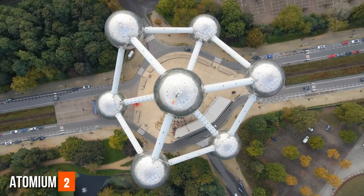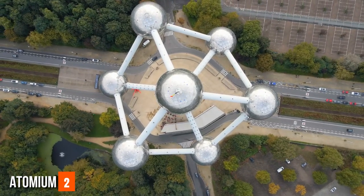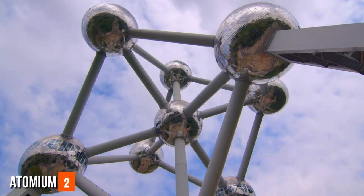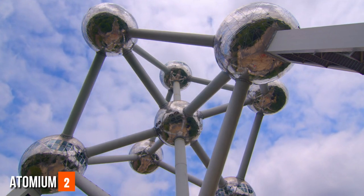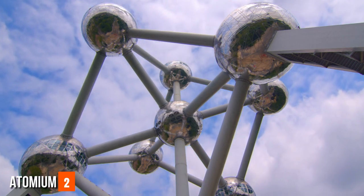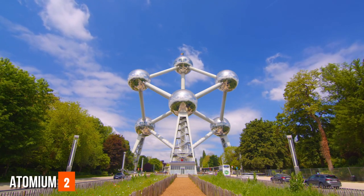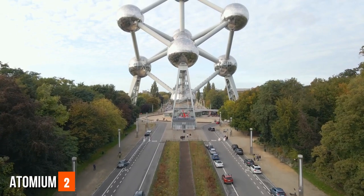Atomium. The Atomium is an iconic architectural masterpiece designed for the 1958 Brussels World's Fair, Expo 58. It symbolizes both scientific progress and the optimistic spirit of the post-war era. The structure is a colossal representation of an iron crystal magnified 165 billion times. Comprising nine interconnected spheres, visitors can explore various exhibitions highlighting different aspects of human achievement — from science and art to design and culture. Visitors travel between spheres using escalators, tunnels, and elevators.